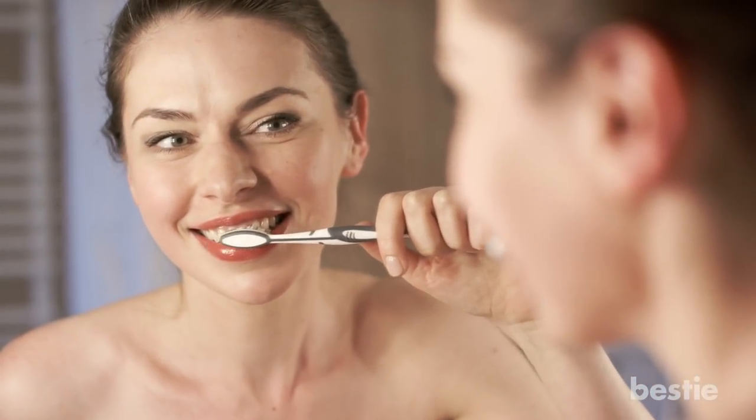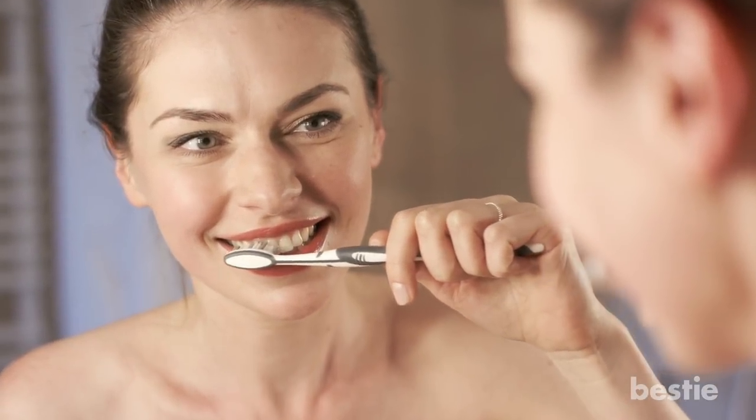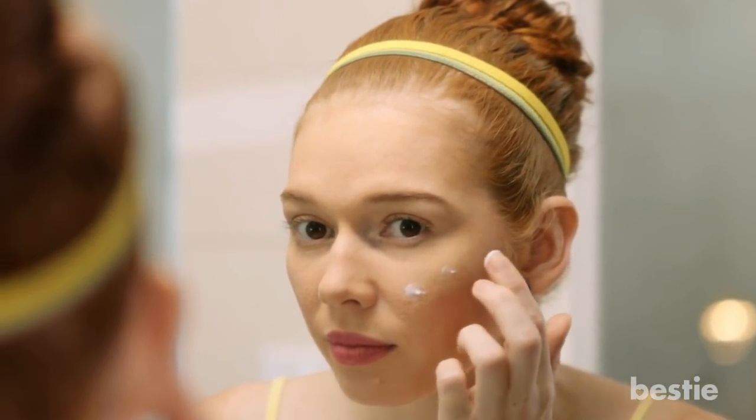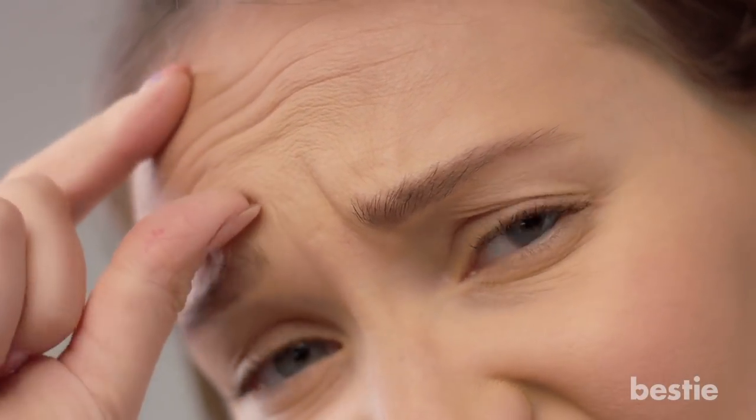If you want to keep your teeth healthy and free from permanent damage, it might just be safer to use baking soda by itself, or even just avoid using this particular remedy altogether. In addition to whitening your teeth, many people also suggest that a mixture of baking soda and lemon juice can help your skin by eliminating acne, reducing the appearance of wrinkles, or even fading scars.